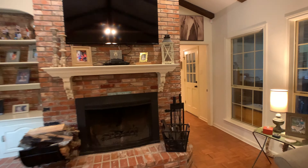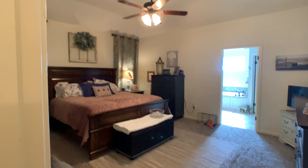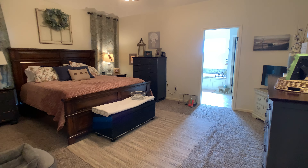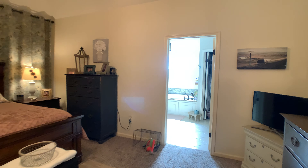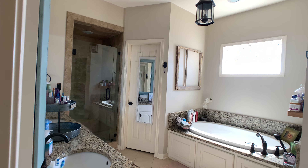You have granite in your bathrooms as well as porcelain. Check out this master bedroom — all of this is completely brand new carpet. It's all been redone within the past year, and this goes right into your en suite with tile shower.